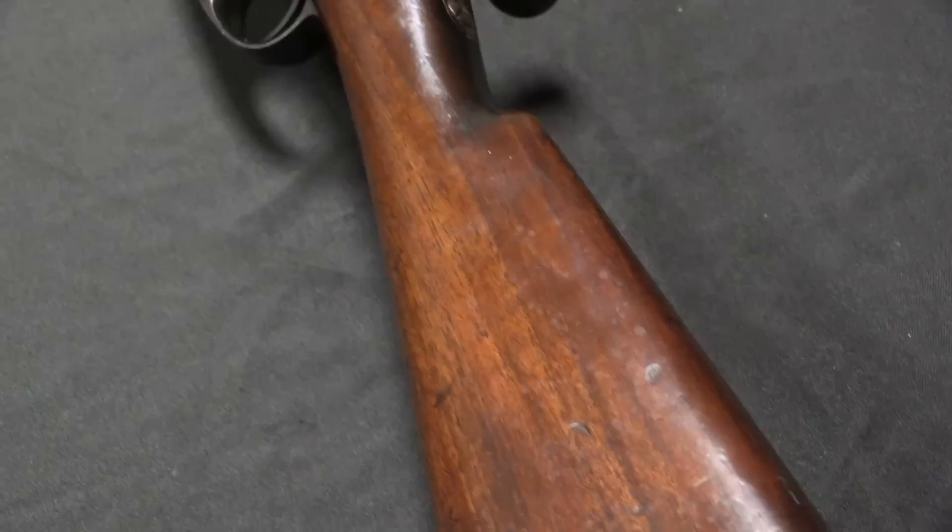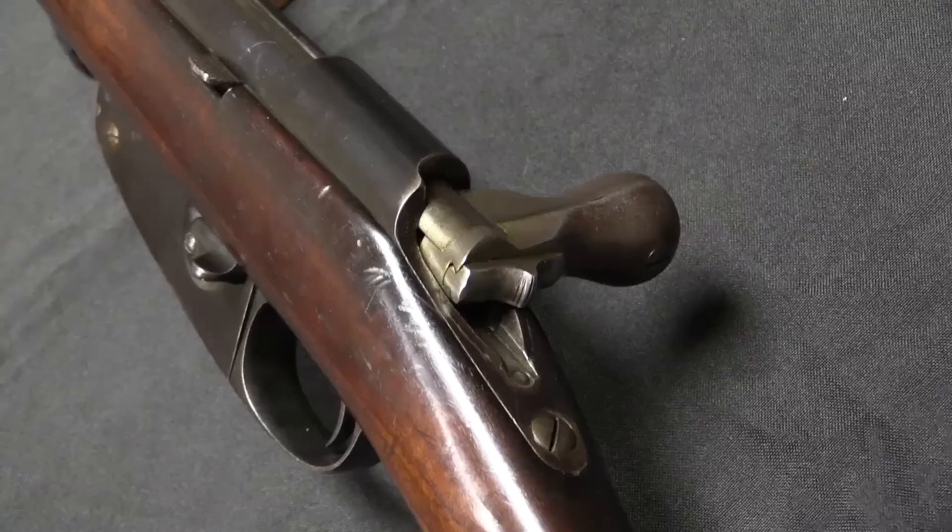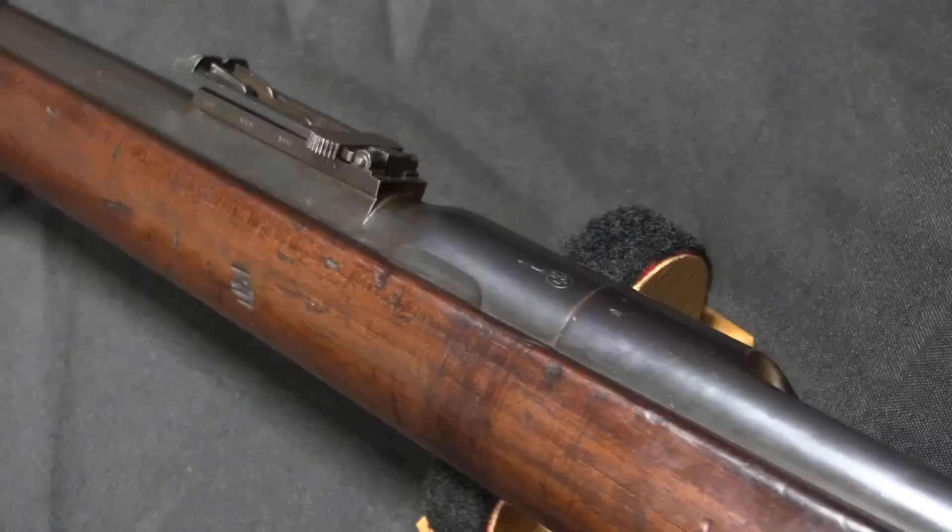In these Belgian trials you will see a combination of some of the old black powder mechanisms — the styles of manufacture that had become common to deal with black powder cartridges — and then you also see new technology creeping in that's better suited to smokeless powder cartridges. So it's really an interesting trial.